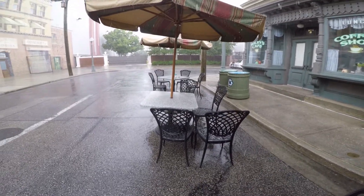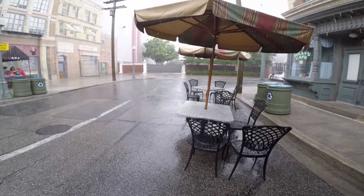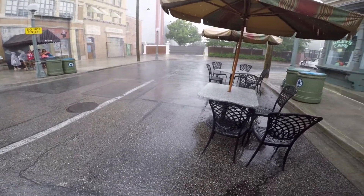This is why I'm shooting with my GoPro today and not my SLR. My SLR isn't waterproof. This one is.